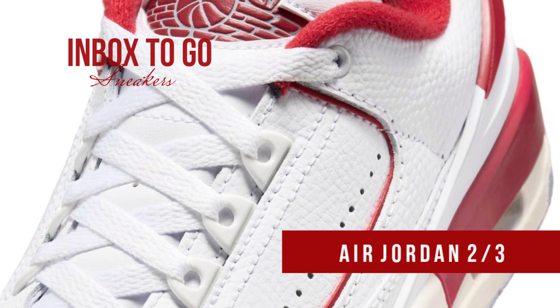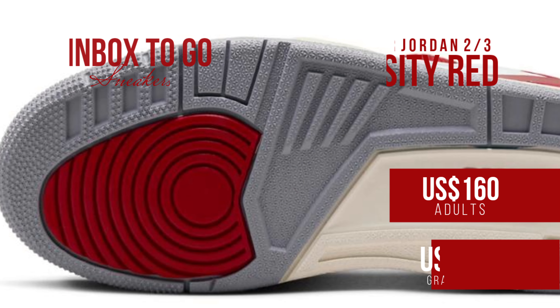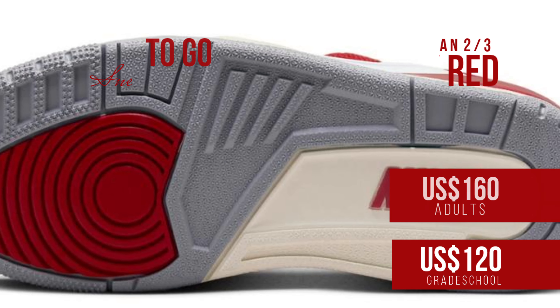Make plans to get a pair of these Air Jordan two-thirds varsity red sneakers in the summer of 2024. They will be sold via a few Jordan Brand retailers including Nike.com, both in person and online. Men's sizes are priced at $160 US dollars, while grade school sizes are reasonably priced at $120 US dollars.